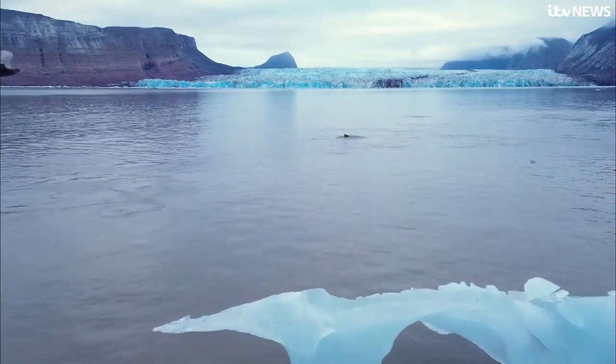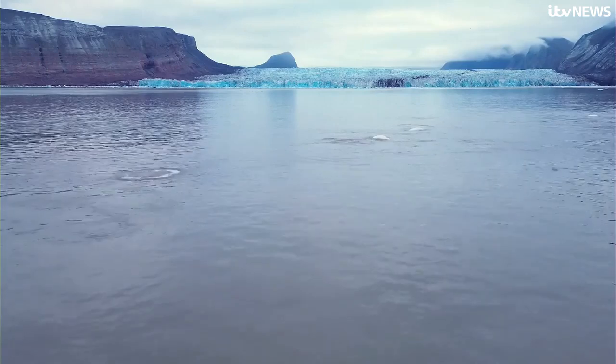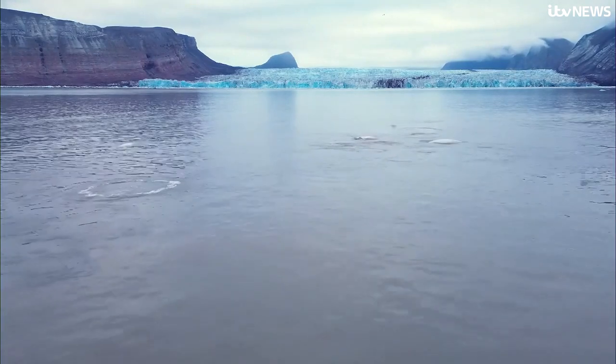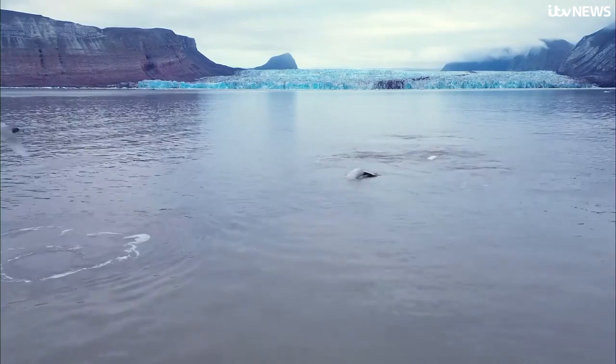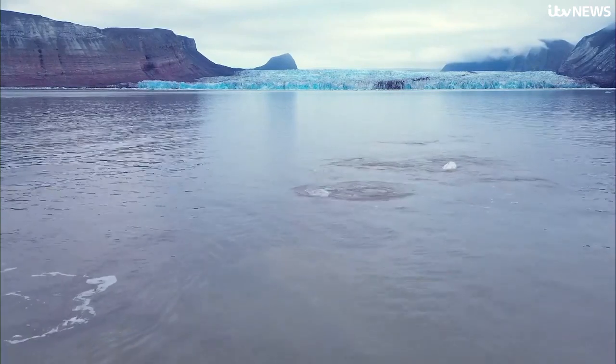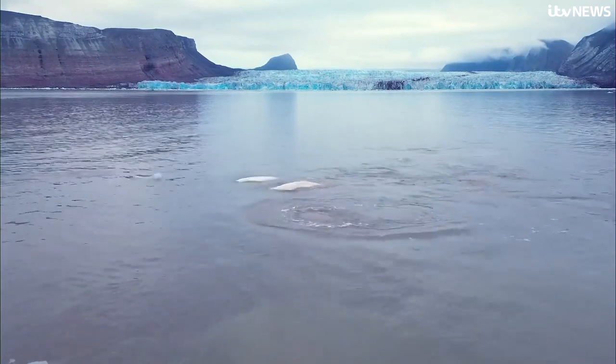Also known as white whales, this pod of around 30 belugas appear to be cleaning themselves on the shallow gravel bed of the fjord's edge. Their numbers have stabilised since hunting was capped, but scientists worry about other species.